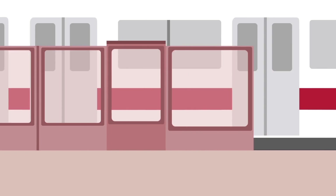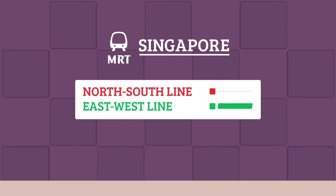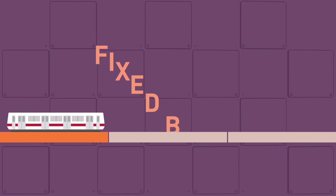Speaking of which, did you know that since 1987, our very first lines — the north-south and east-west lines — have been running on a fixed block system?